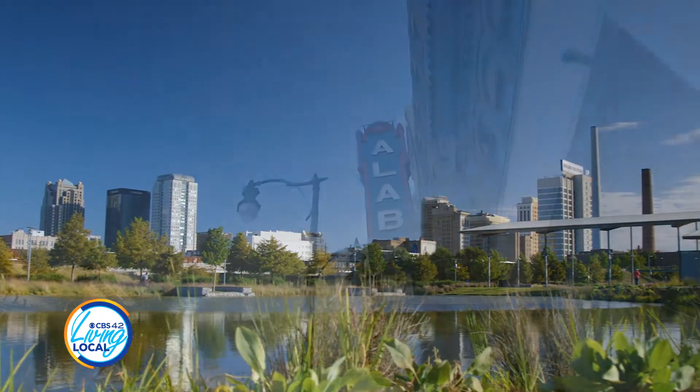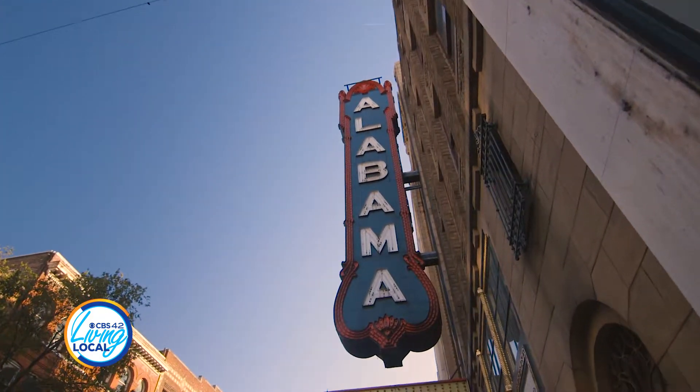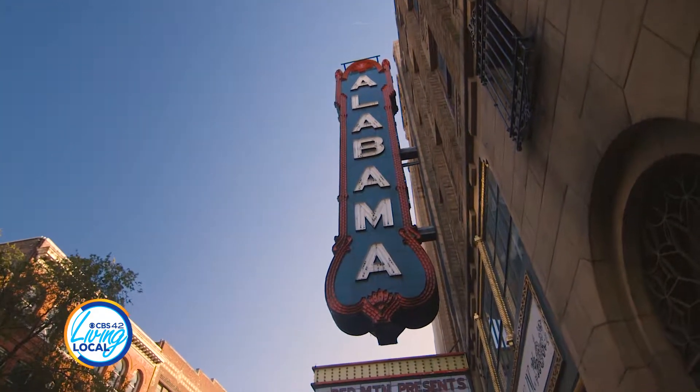You don't have to call your neighbor and say, hey, you want to go here? You just walk there and you run into your neighbors, you're like, oh hey. So we have a lot of fun.